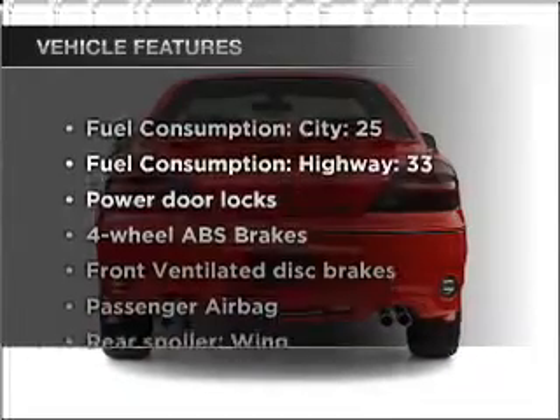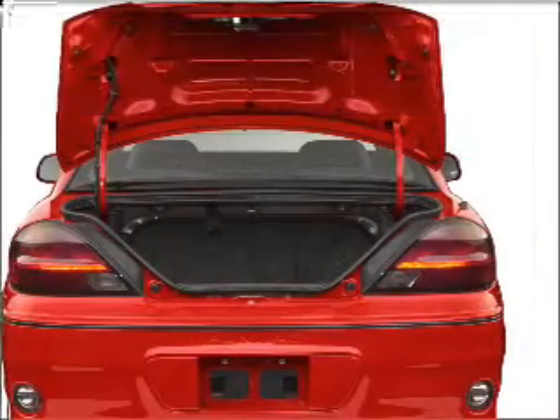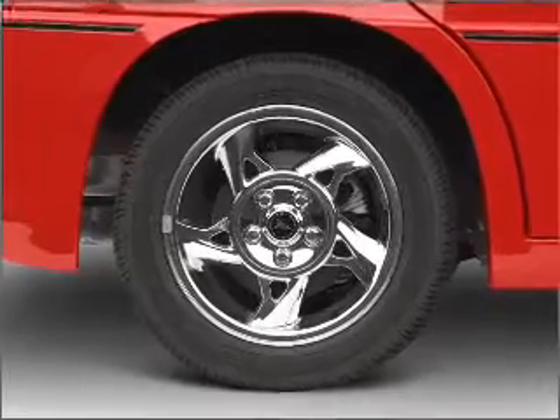Plus, enjoy these notable features that are included in this vehicle: air conditioning, power door locks, power steering, and AM-FM stereo with a CD player. An adjustable tilt steering wheel.